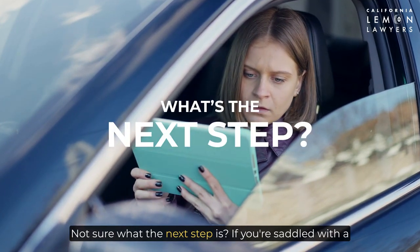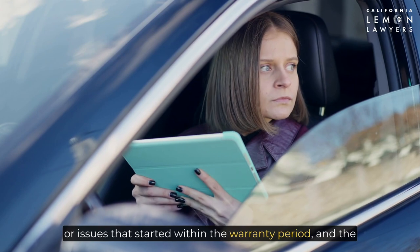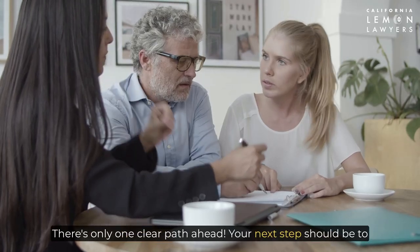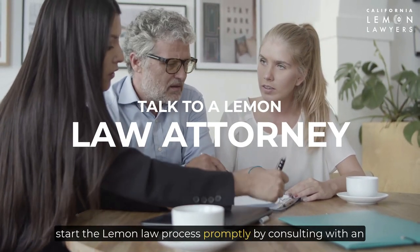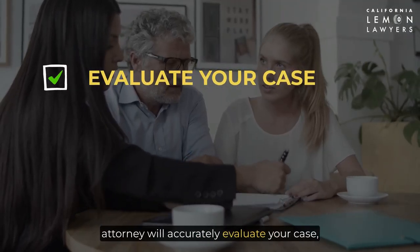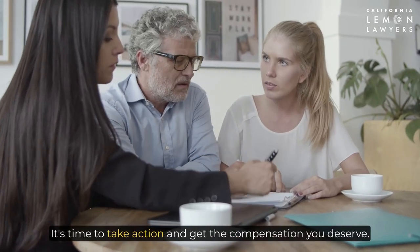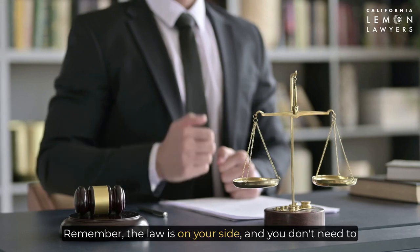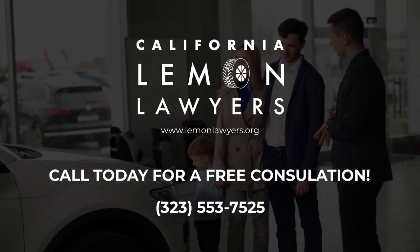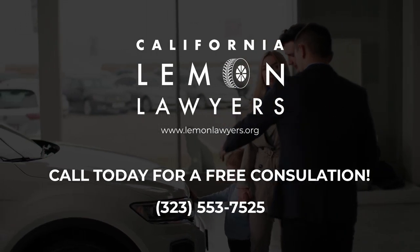If you're saddled with a defective Subaru in California and dealing with severe defects or issues that started within the warranty period, and the manufacturer's attempts to fix them have proven unsuccessful, you might be eligible for compensation. Your next step should be to start the lemon law process promptly by consulting with an experienced California lemon law attorney. Your attorney will accurately evaluate your case, provide individualized legal advice, and guide you through the claims process. It's time to take action and get the compensation you deserve. Remember, the law is on your side, and you don't need to get stuck with a lemon. For assistance to file a lemon law claim in California, visit LemonLawyers.org or call 323-553-7525 today for a free consultation.